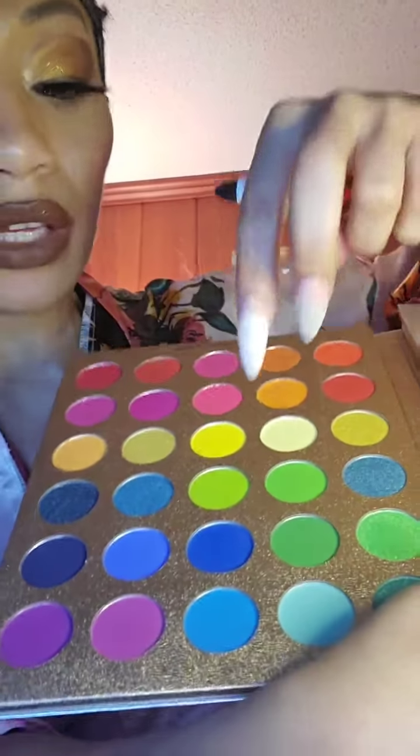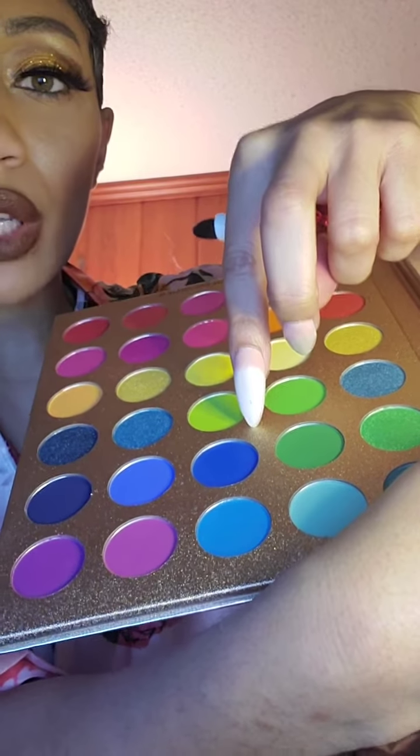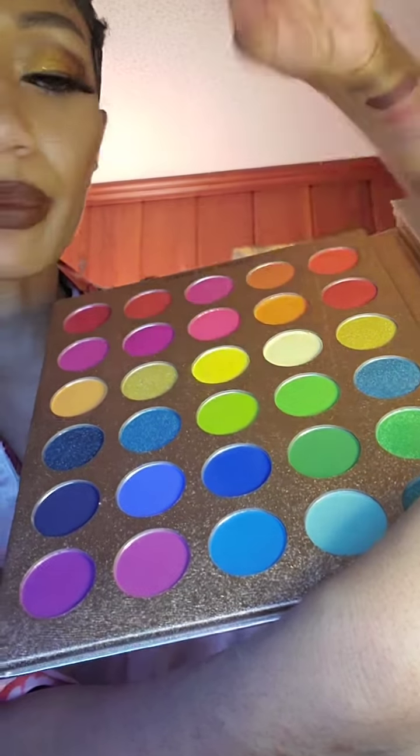I'm going to do one more. I want to do blue. This blue is pretty — I know there's like a bunch of shades of blue, but this one right here is really pretty. I want to try it. Because you all already know I'm about to go in with this palette this week. There is not going to be a day that I do not wear any makeup.